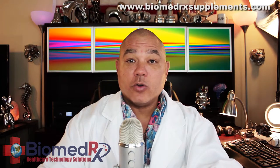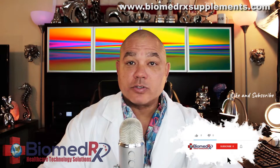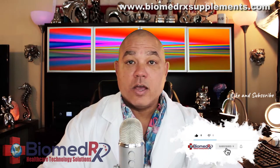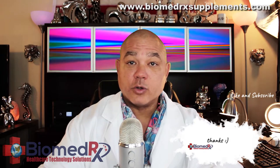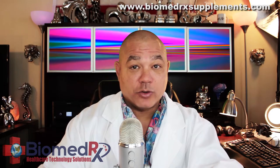Biomedrix has its own line of dietary supplements. The Biomedrix line of vitamins, minerals, detoxifying agents, and other supplements are made of only the highest quality ingredients. We have supplements to fit every age, gender, and lifestyle — from children to adults to seniors to professional athletes. Biomedrix supplements has what you need.